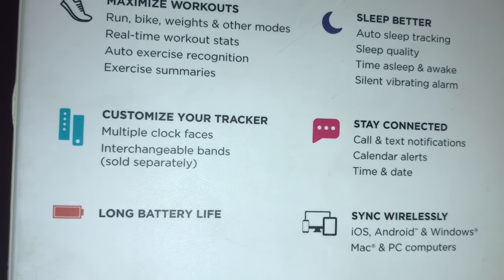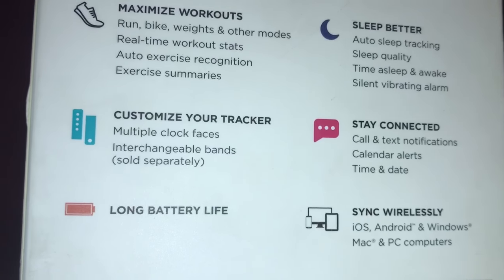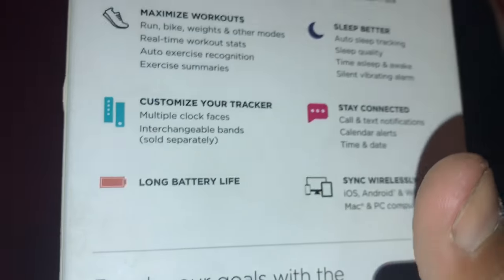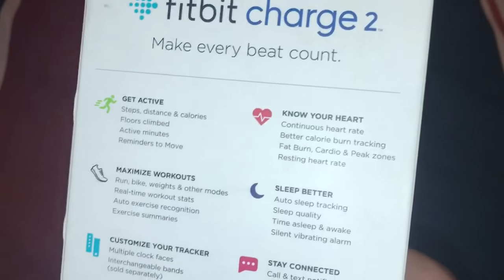So you can customize your tracker with multiple clock faces — you could change the faces of the clock. I don't know exactly how many options it gives you, but it does have a few. Long battery life — I believe it's like five days, if I'm not mistaken.